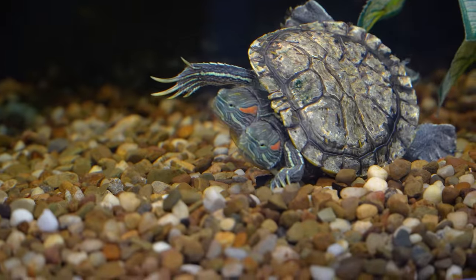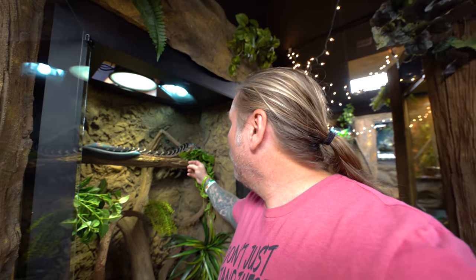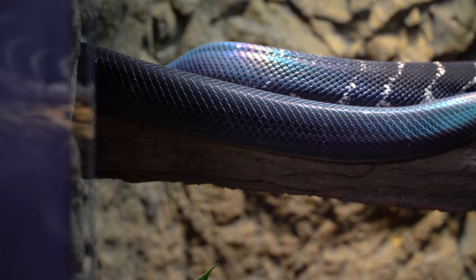Look at how good Bugatti the Boland's Python is looking. I love it when it's just kind of perched on the branch like that — looks absolutely amazing. That thing is so cool — the iridescent is kind of shining down. There's never a day that I don't walk around the Reptarium or BHB and just feel amazement about how incredibly beautiful mother nature is.